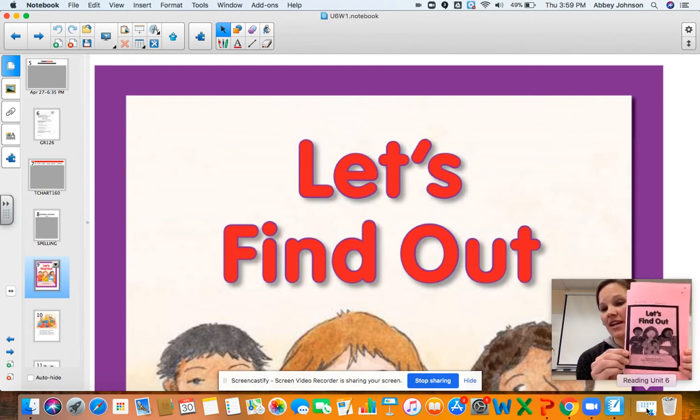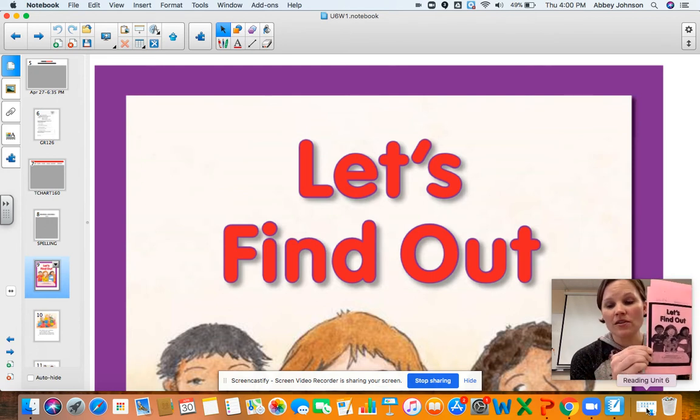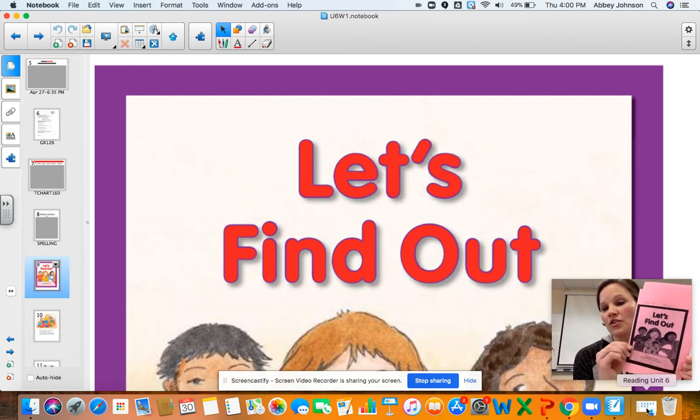So if you could go find that right now, it looks like this. Let's Find Out. So grab this decodable reader and then also grab a pencil or a marker or a highlighter or a crayon — something you're going to use to circle some words that we're going to be looking for this week.